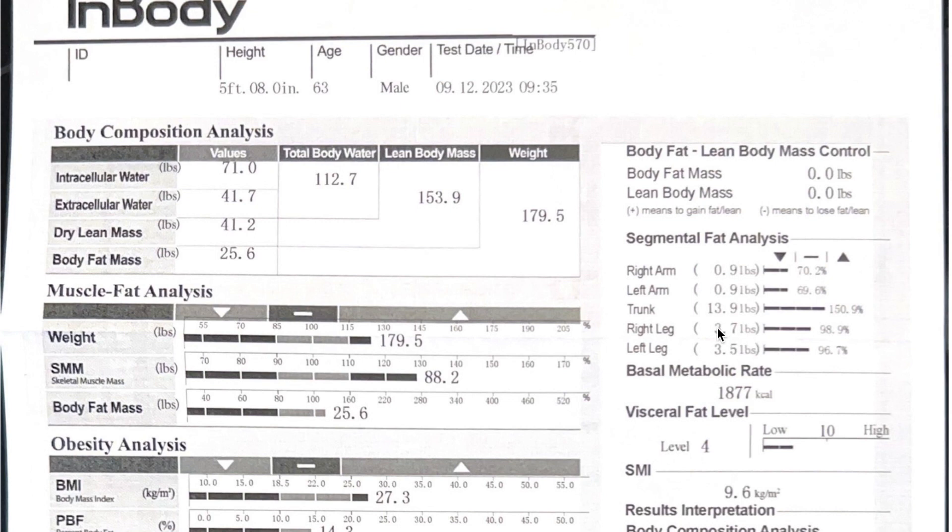This section is just telling me where my fat lies. Right arm: 0.9 pounds, left arm: 0.9 pounds, trunk: 13.9 pounds, legs: 3.7 and 3.5. So I've got most of my fat in my trunk — which I know. So that's okay.